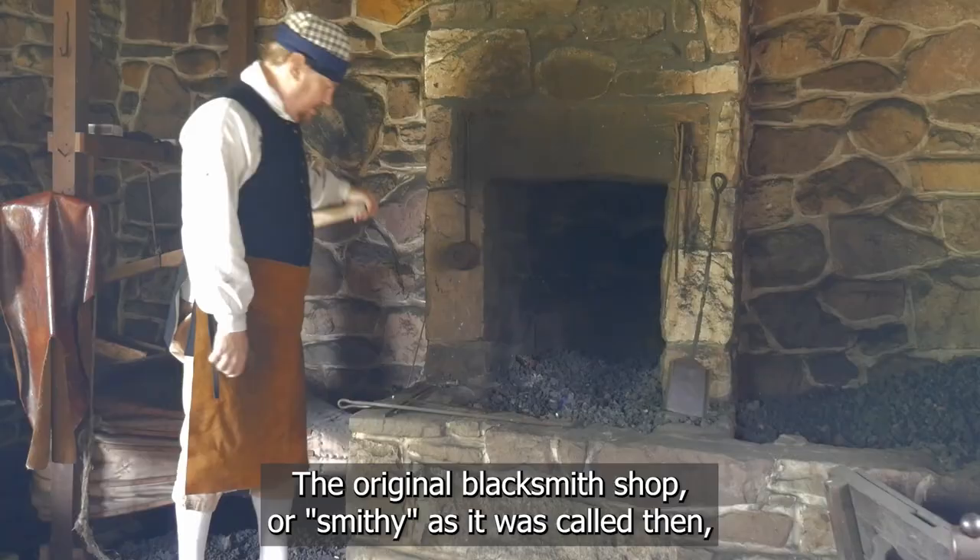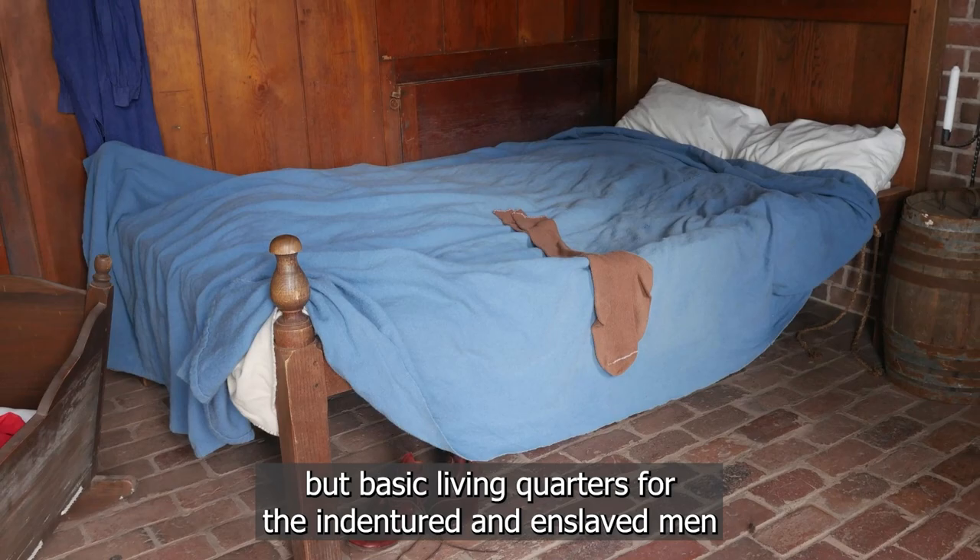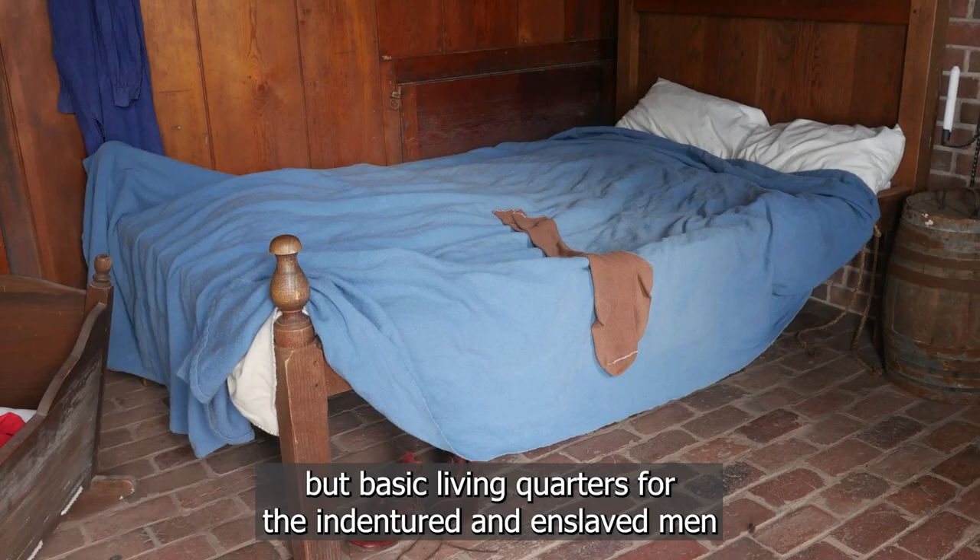The original blacksmith shop, or smithy as it was called then, was likely located closer to the river and in line with the other buildings such as the kitchen house. The building included not only workspace but basic living quarters for the indentured and enslaved men who plied their trade at Pensbury.